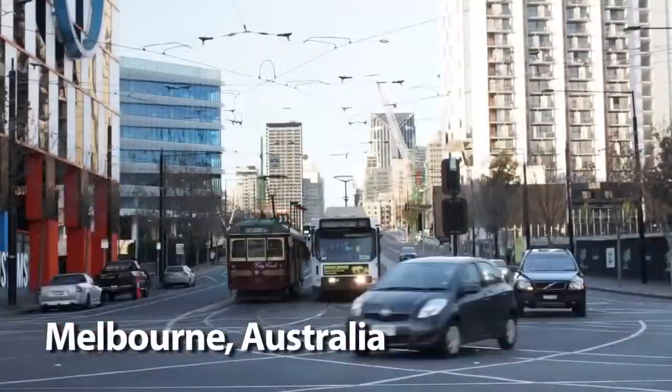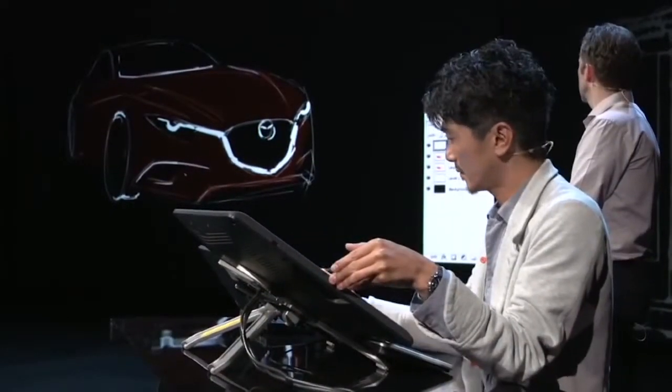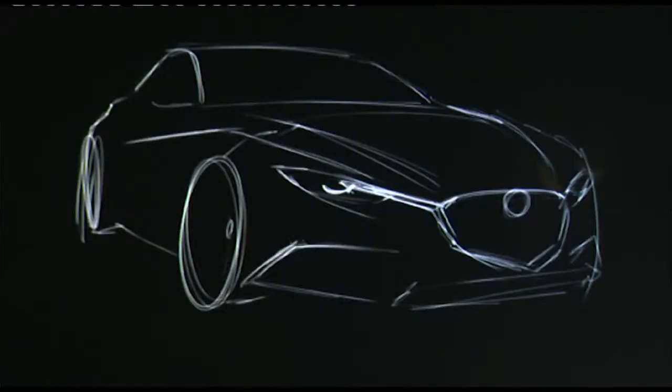Under the theme conviction, creativity, and courage, the global debut kicked off in Melbourne, Australia, where a live CAD demonstration highlighted the car's styling. It's the newest example of Mazda's design theme called Kodo — soul of motion.